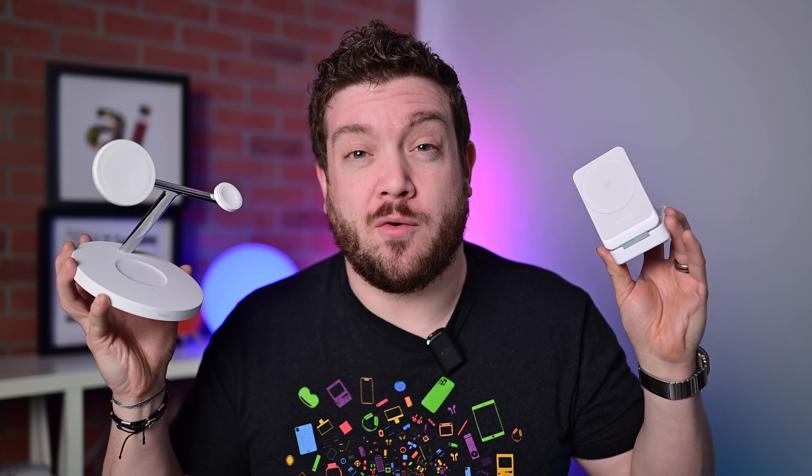MagSafe, Qi2 — both of these deliver 15 watts of magnetic wireless power to your iPhone. But what's the difference? And which one should you actually buy?